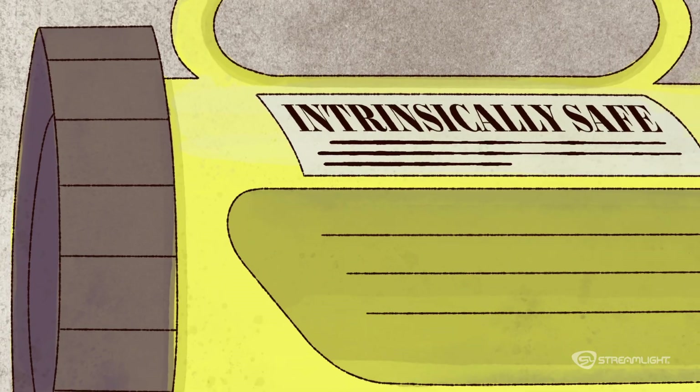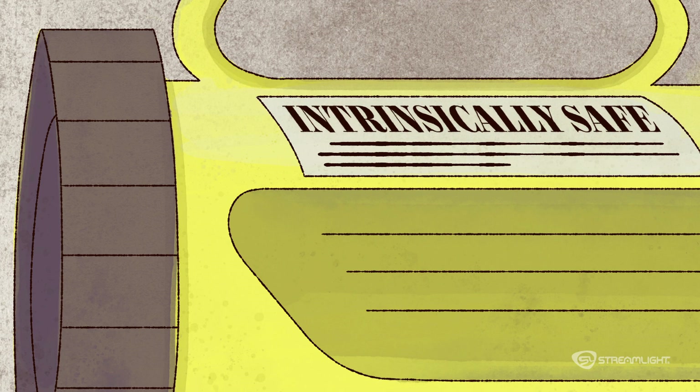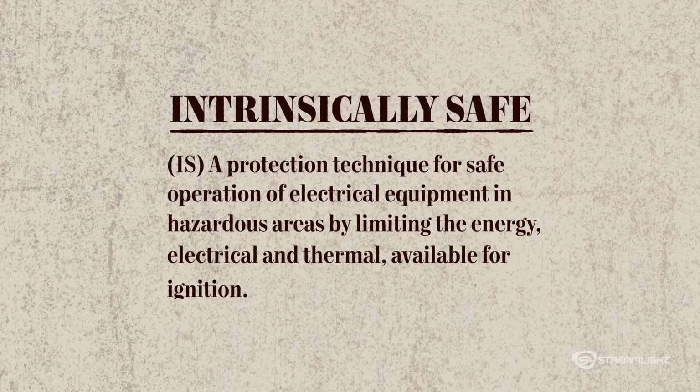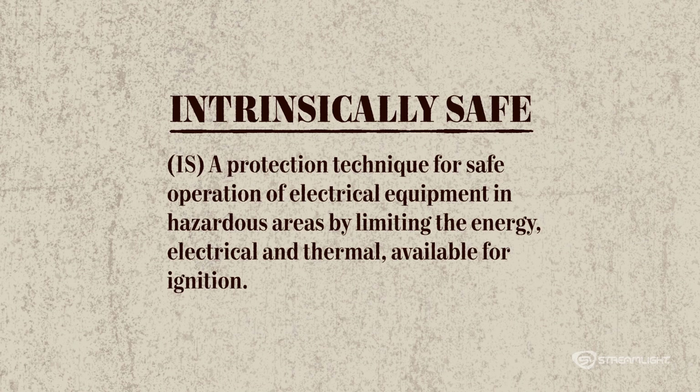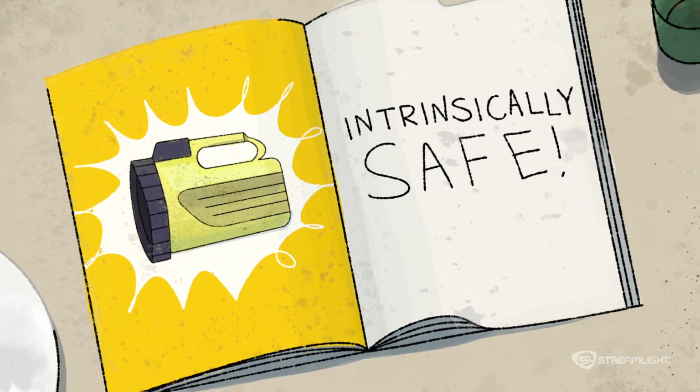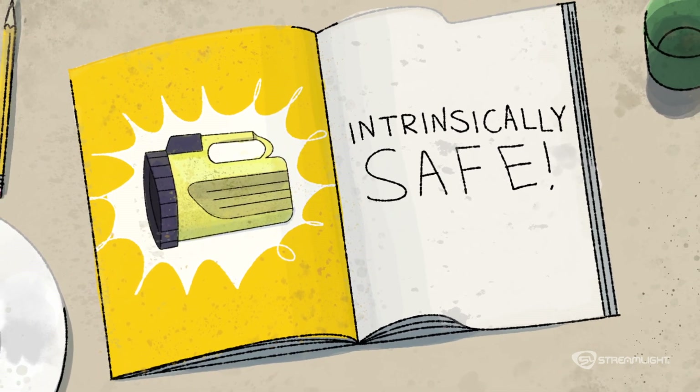It's no different with your work light, and just because something is labeled intrinsically safe doesn't mean it's right for your specific working environment. The term intrinsically safe only refers to a protection method, not a safety rating or designation. So, despite what you've heard, the term doesn't tell you the whole story.